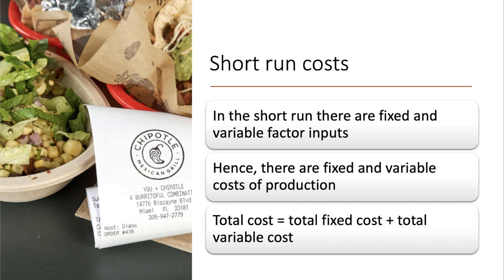When we look at short-run cost, keep in mind the short run is a fairly artificial time period where there's at least one fixed input of production and there are lots of variable inputs. The way that businesses increase production means they have to use more variable factors, and hence there are fixed costs and variable costs.